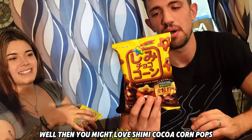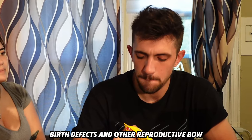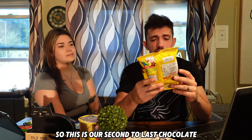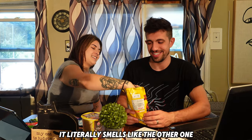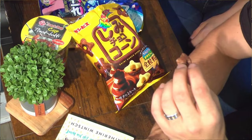Well then you might love Shimmy Cocoa Corn Puffs. This product can expose you to chemicals known to the state of California to cause cancer, birth defects and other reproductive harm — wow! Anyway, this is our second-to-last chocolate item. It smells like the other one. I'm kind of in between on all this stuff — it just seems like they're covering everything in chocolate.